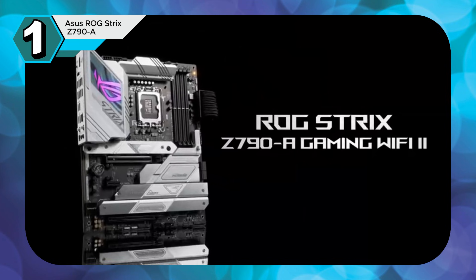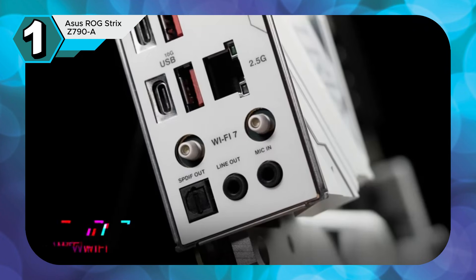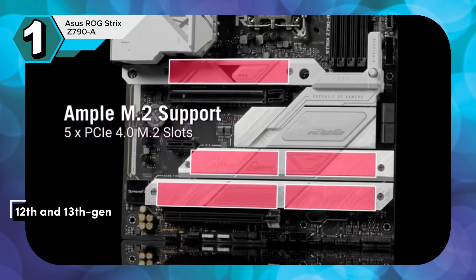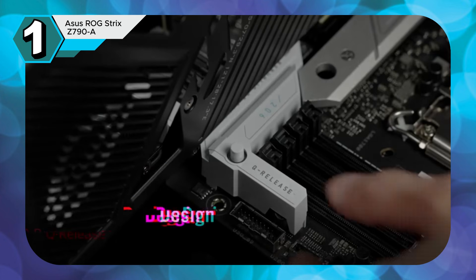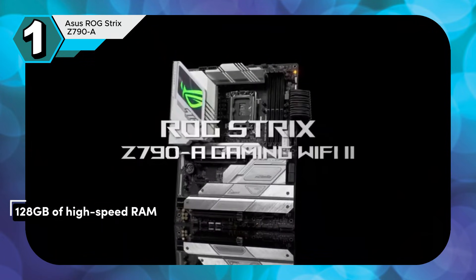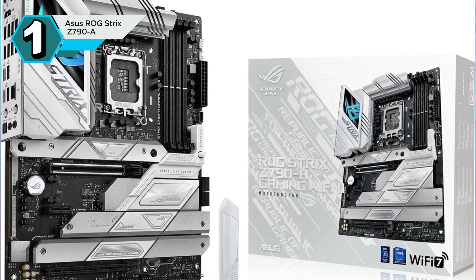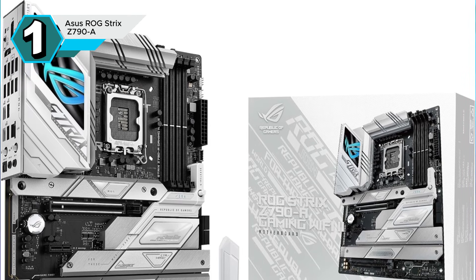The ASUS ROG Strix Z790-A Gaming Wi-Fi is a powerhouse motherboard designed for gamers and enthusiasts who demand the best. Built on the latest Intel LGA 1700 platform, it supports 12th and 13th Gen Intel Core processors, ensuring peak performance. With its four DDR5 memory slots, you can equip your system with up to 128GB of high-speed RAM, perfect for demanding tasks like gaming, video editing, and 3D rendering. ASUS OptiMem III technology further optimizes memory performance and stability, reducing signal interference for smoother operation.